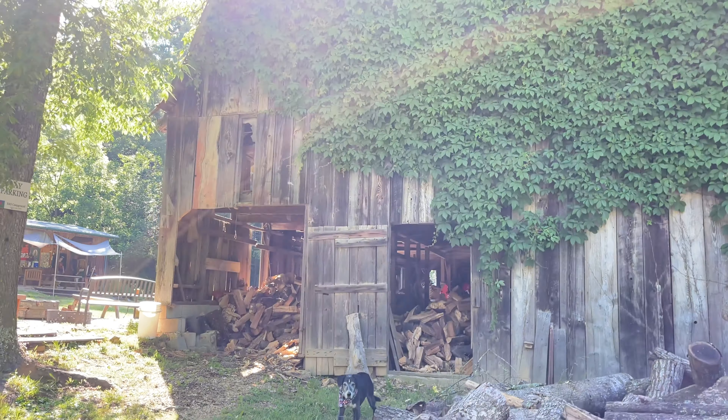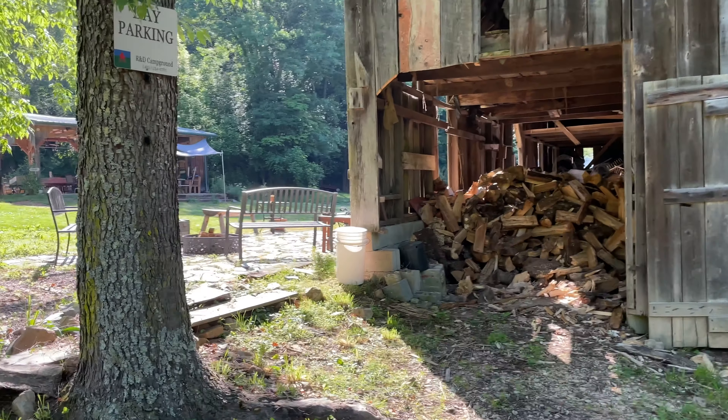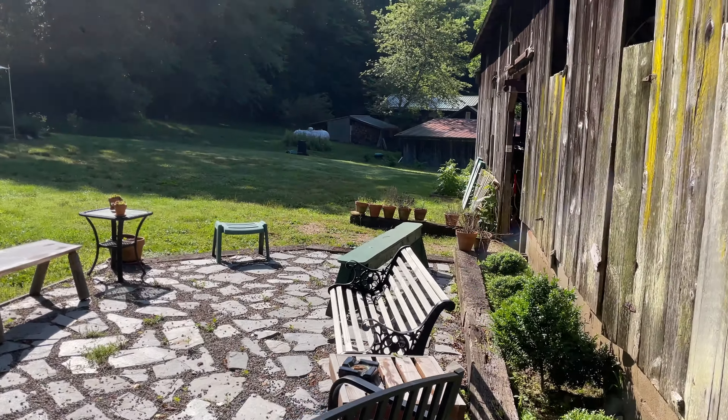Here's the dairy barn, and it really is an amazing place. We've got all these little pockets and neat spots to hang out here by the barn. You've got a neat little fire pit and gathering area.